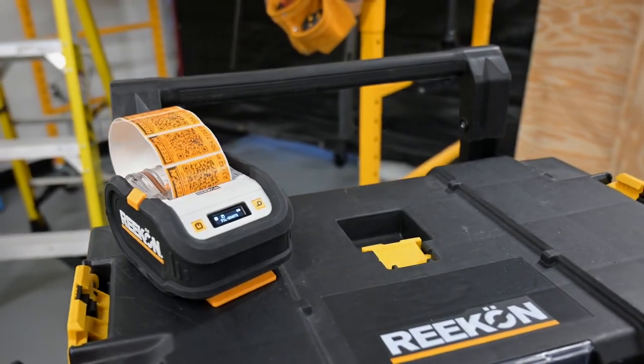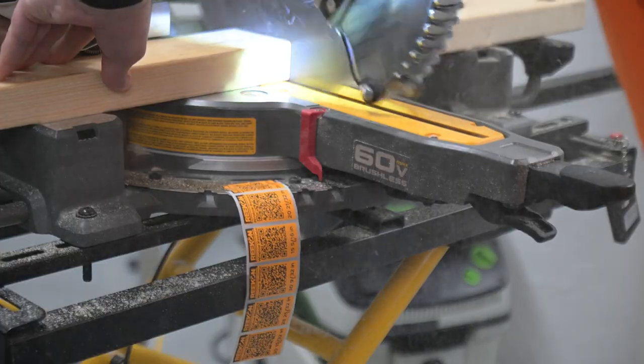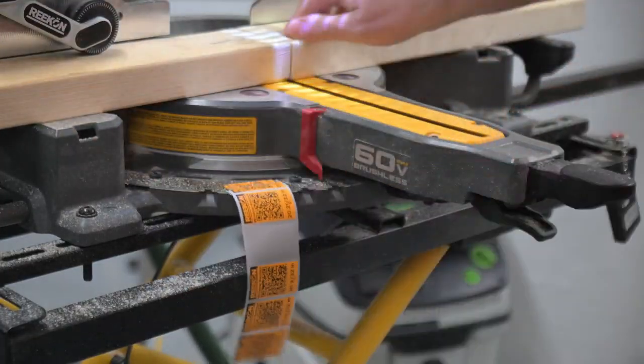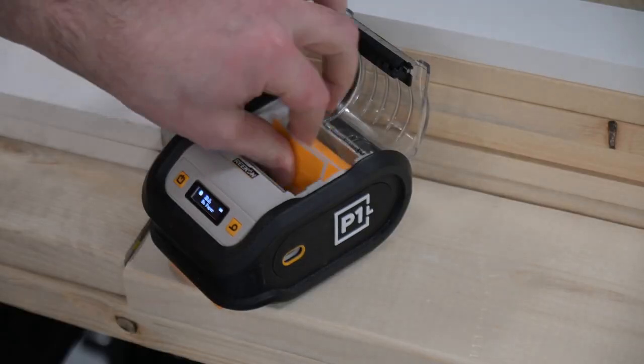Introducing the P1L Tagger Construction Printer by Recon Tools. The P1L Tagger is a portable printer that seamlessly allows you to organize and label anything on the construction site.